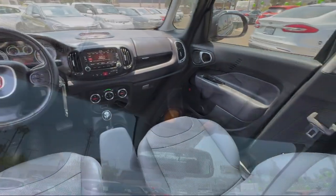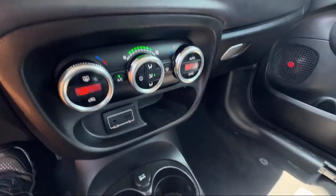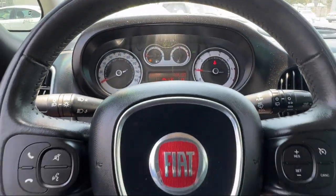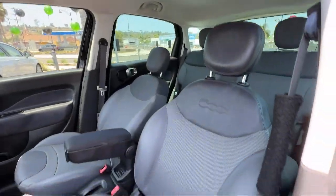ParkView Rear Backup Camera, Sirius XM Satellite Radio, Keyless Entry, Alloy Wheels, and has less than 70,000 miles on the odometer.